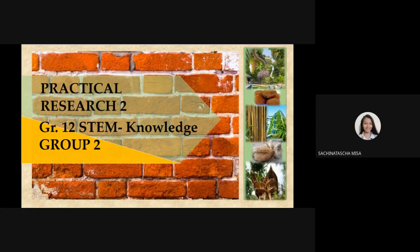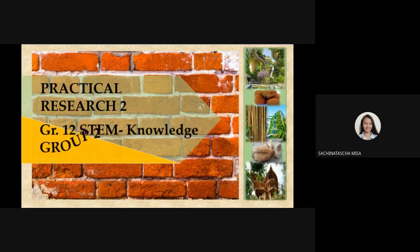A blissful day, Sir Rogan, and to our dear panelists. In this presentation, we will be discussing our research for this subject, Practical Research 2. We, the researchers of this study, are from Grade 12 STEM Knowledge Group 2.